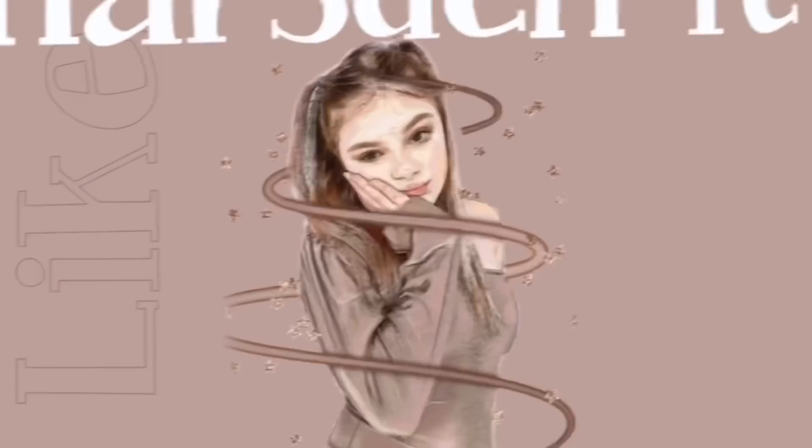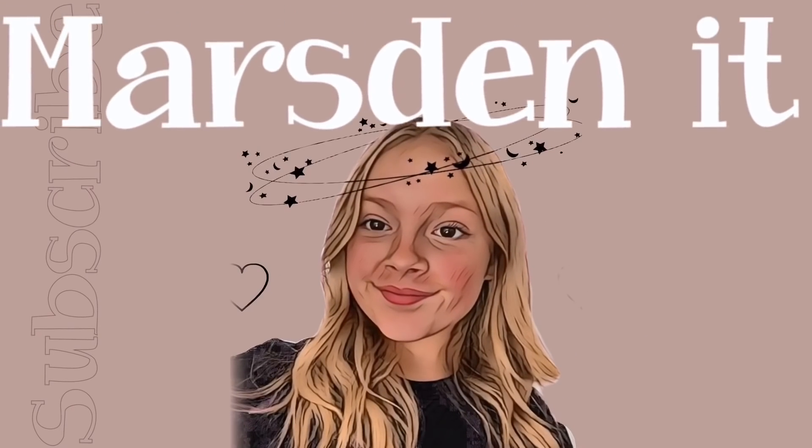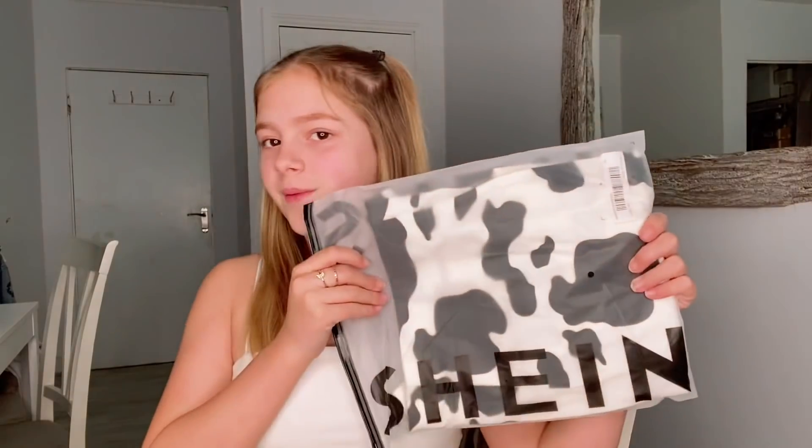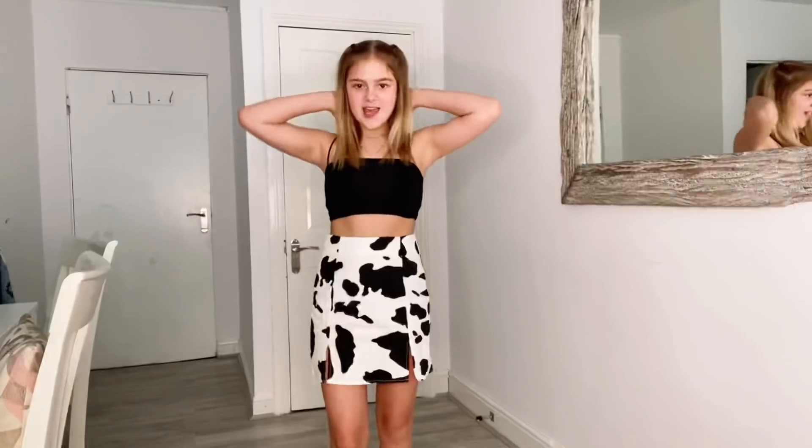Hi guys, welcome back to another YouTube video! So today I'm going to be doing a haul yet again — surprise! It's going to be another Shein haul. We love the cat pit vibes here but yeah, it's going to be another Shein haul. I'm really excited. Love Shein a lot — as we all know, Shein clothes are so good for the price.